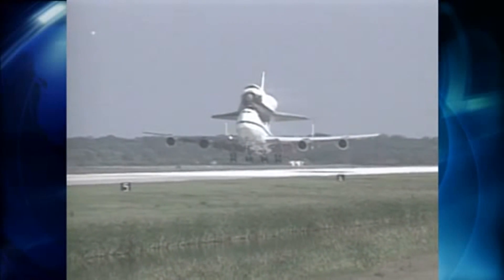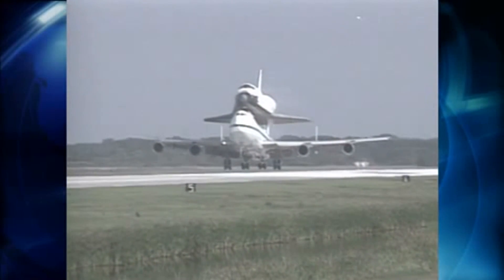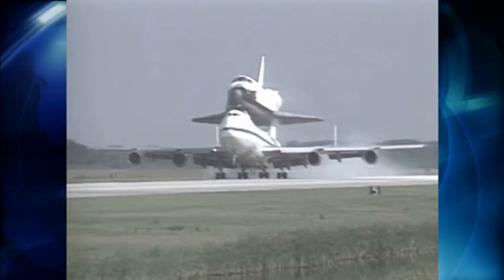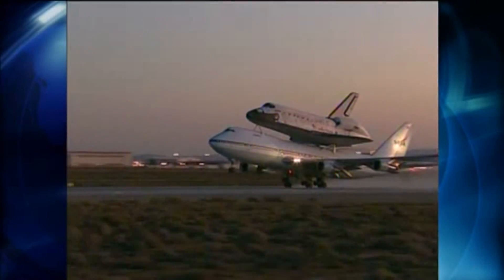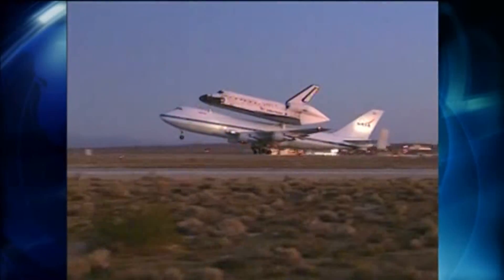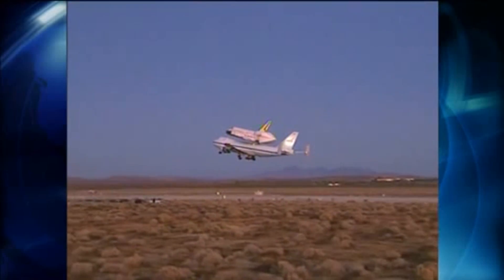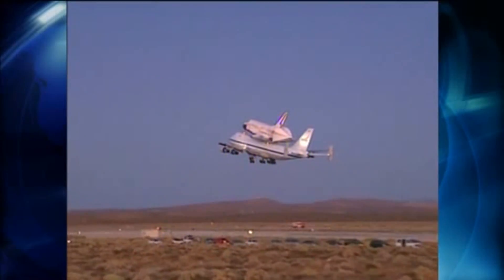The shuttles began all their space careers with ferry flights when they were first delivered to Kennedy from the manufacturing plant in Palmdale, California. But most of the time, a ferry flight was needed to bring a shuttle back from Edwards Air Force Base in California, following a landing on the west coast due to poor weather in Florida.